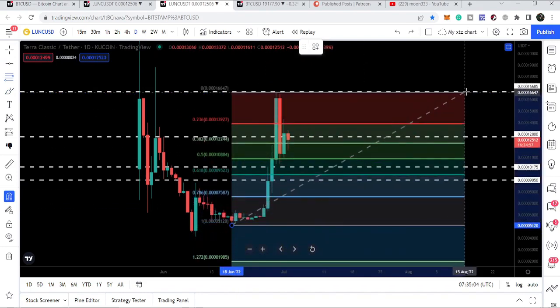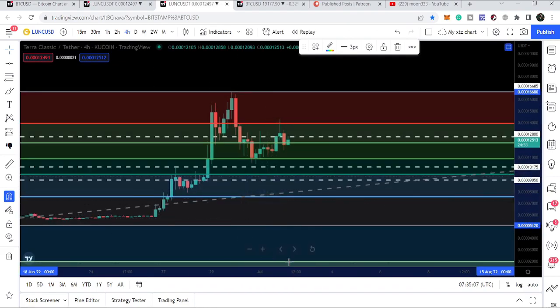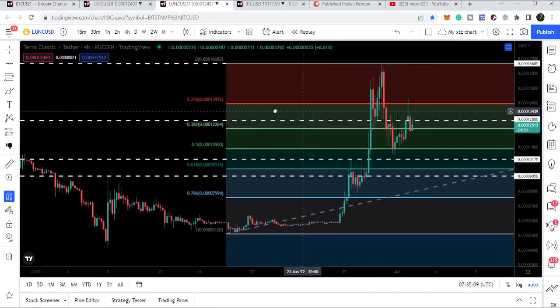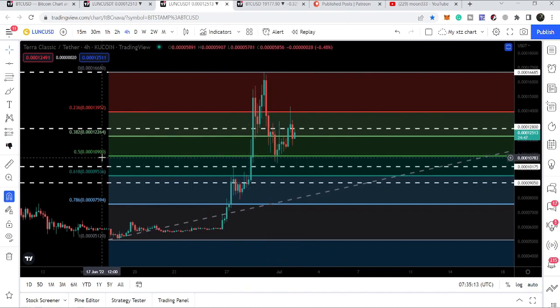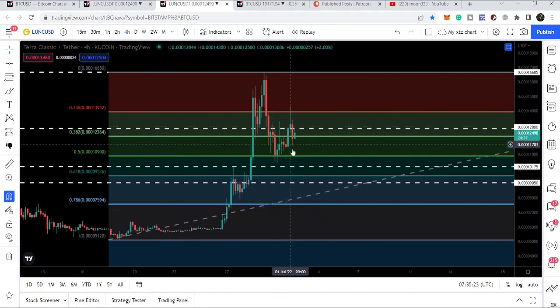Let me take you back to the four-hour time frame. We can see we touched the 0.50 Fibonacci retracement level, showing us that we have dropped 50 percent of the size of the body of the cup, and we did not break down this level. Therefore this cup and handle is still valid. You can see that exactly from this 0.50 Fibonacci retracement level we are getting a bounce.